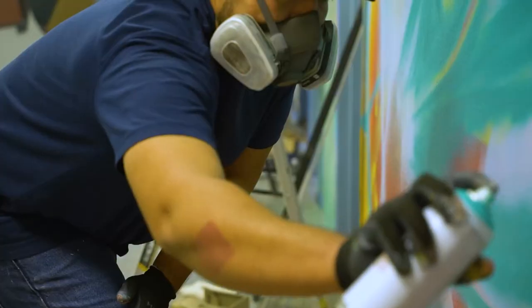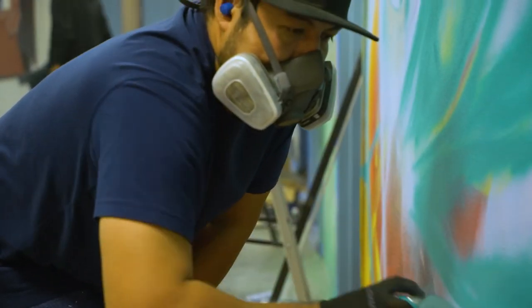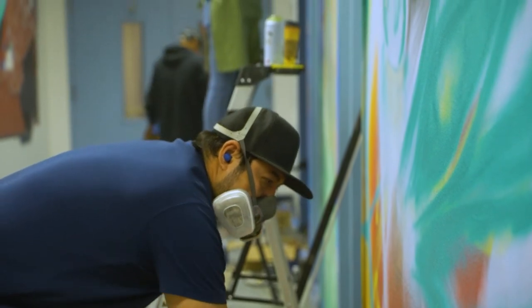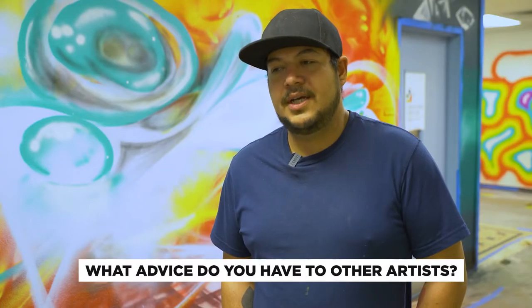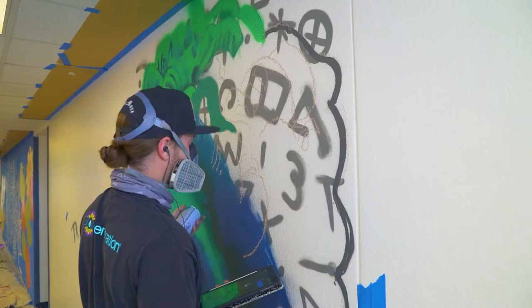I would say that painting at a school where everybody can see it, where kids will recognize it, it's a privilege. I'd say just to those that are wondering — step out of your comfort zone. Just come here and do it.